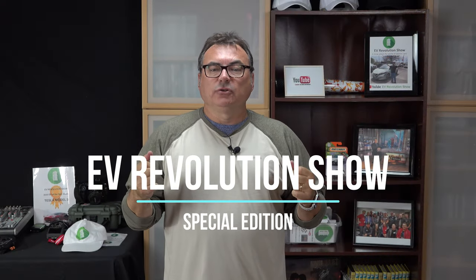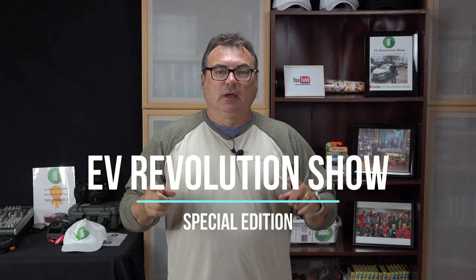Hello and welcome to this edition of the EV Revolution Show. It's a special quick edition — this is a surprise I talked about earlier in a couple of shows.